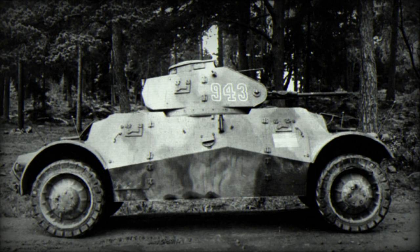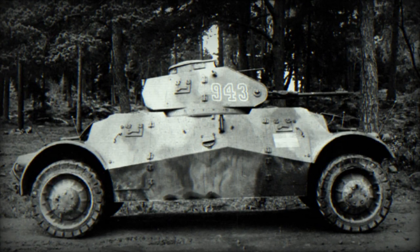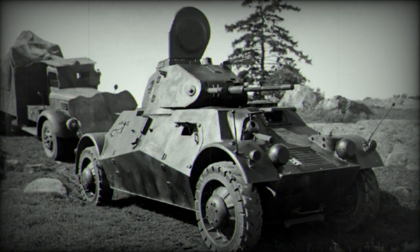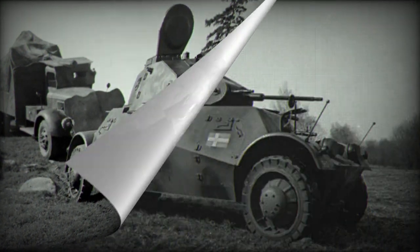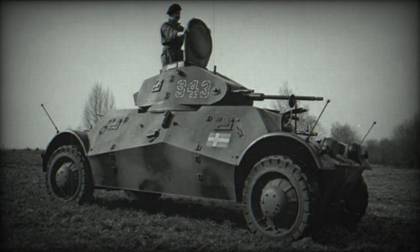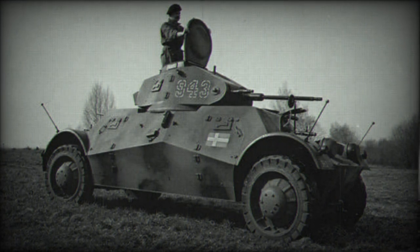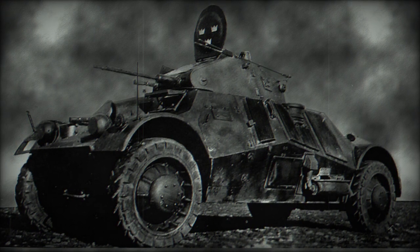The engine, a 140-horsepower Scania Vavis gasoline engine, was centrally placed within the hull. This arrangement allowed for steering positions at both the front and back of the hull, enhancing mobility and tactical adaptability. As a result, a driver was situated at the front and another at the rear, each with a machine gunner by their side. The armor offered protection up to 13mm.